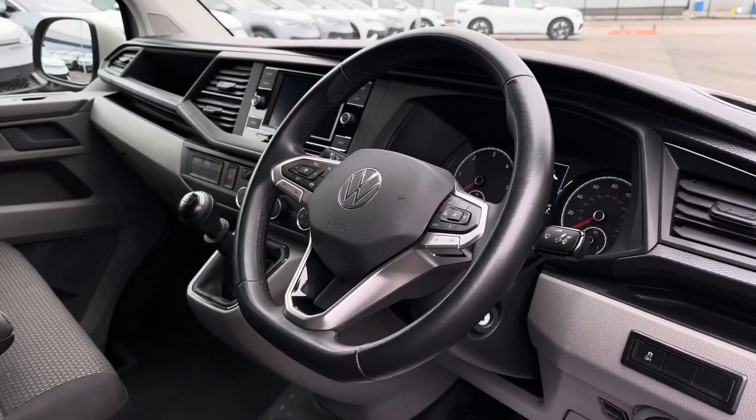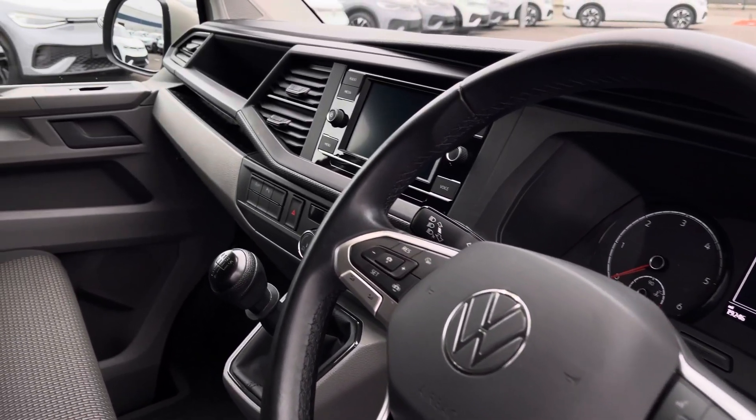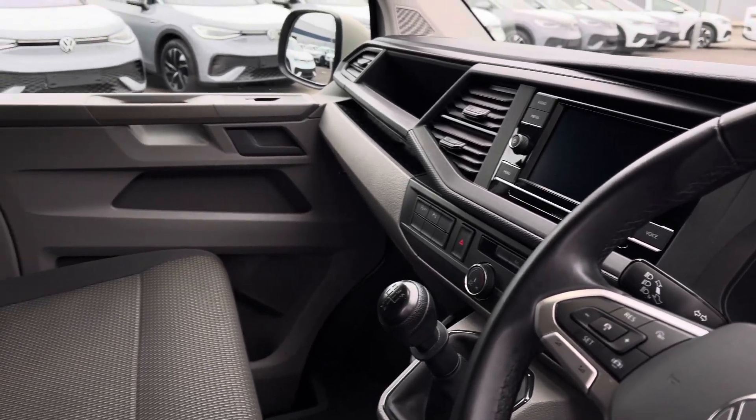Taking a brief look into the driver's cockpit will reveal a leather wrapped multifunction steering wheel, a beautiful infotainment system and a lovely overall design.